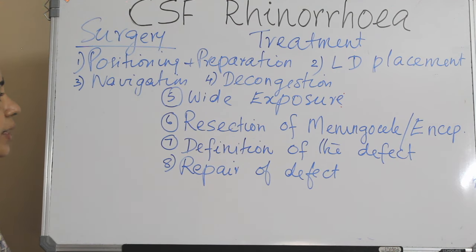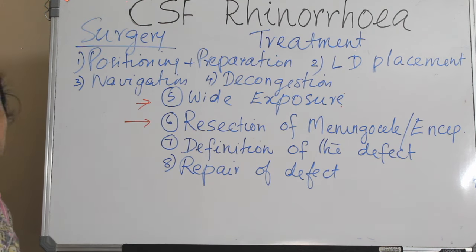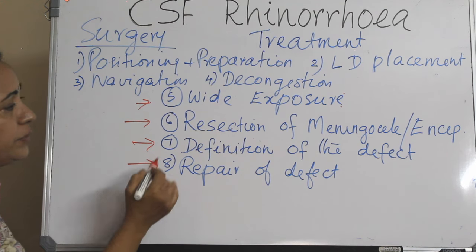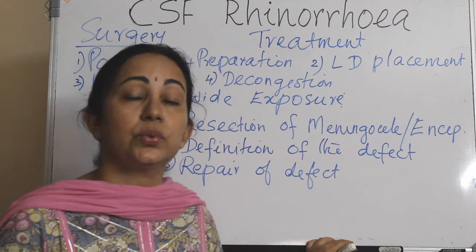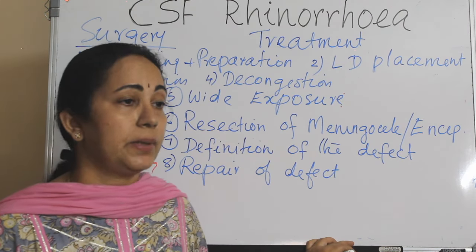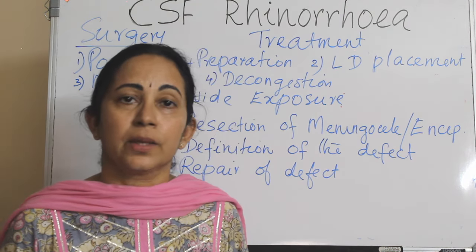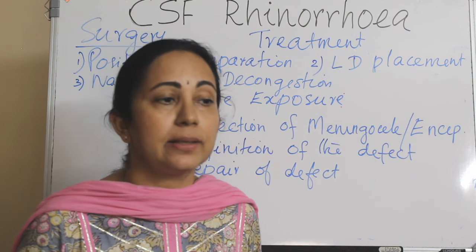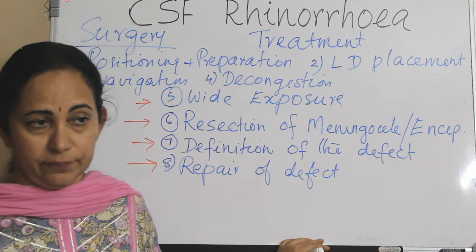In summary, the key steps are: wide exposure, resection of the meningocele or encephalocele along with definition of the defect, and then repair. For repair, multiple graft materials can be used; it can be an overlay, underlay, inlay, or combined approach. Obliteration techniques and various pedicled flaps are also available for repair of CSF leak.